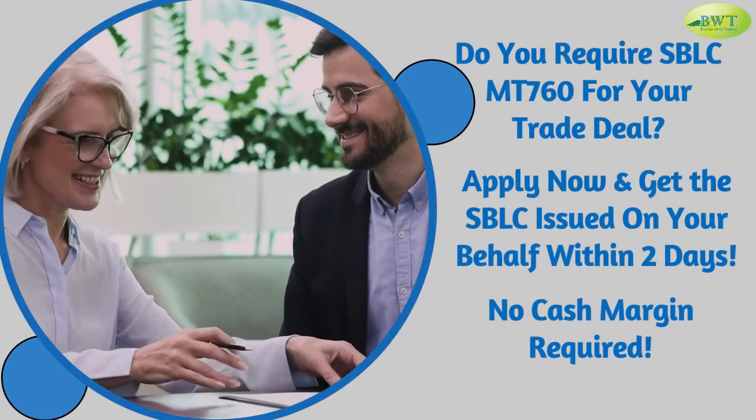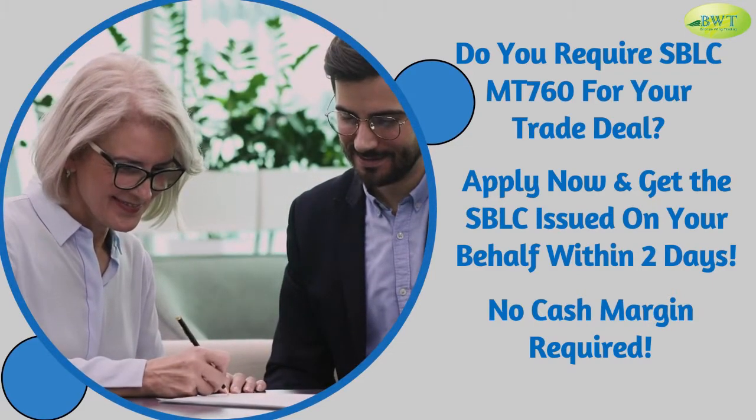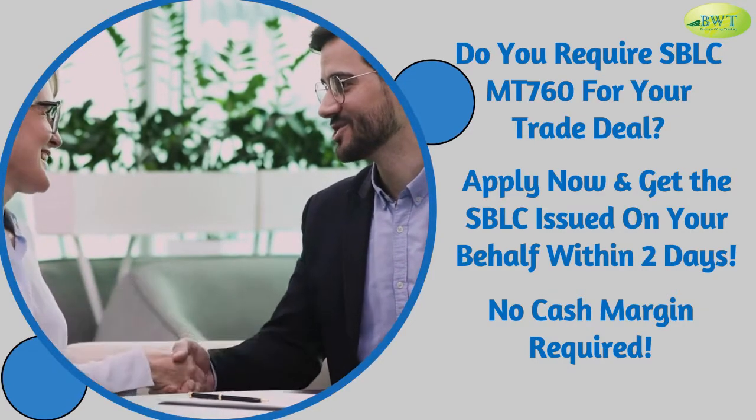Do you require SBL CMT 760 for your trade deal? Apply now and get the SBLC issued on your behalf within two days — no cash margin required.